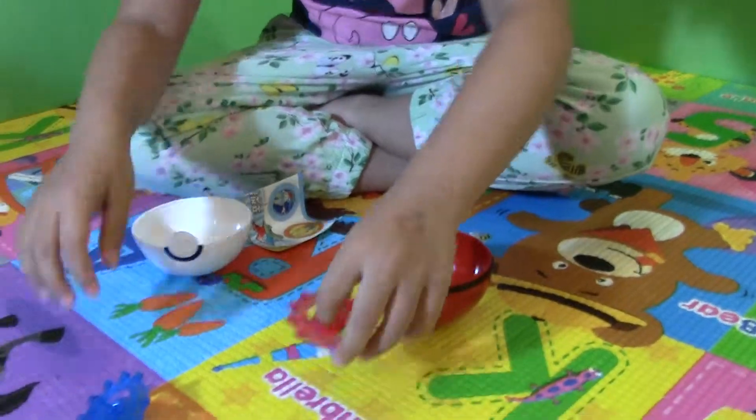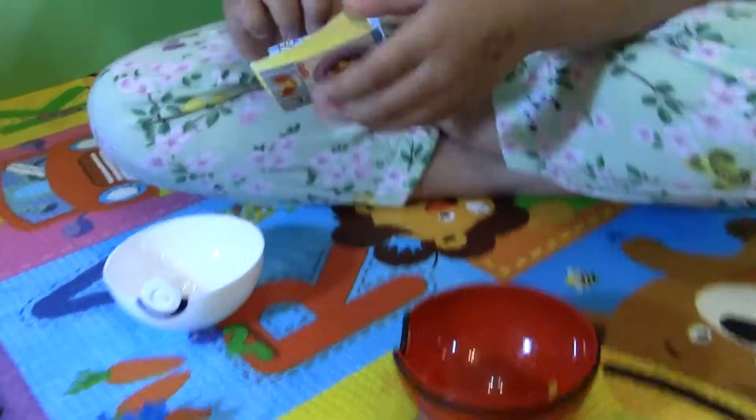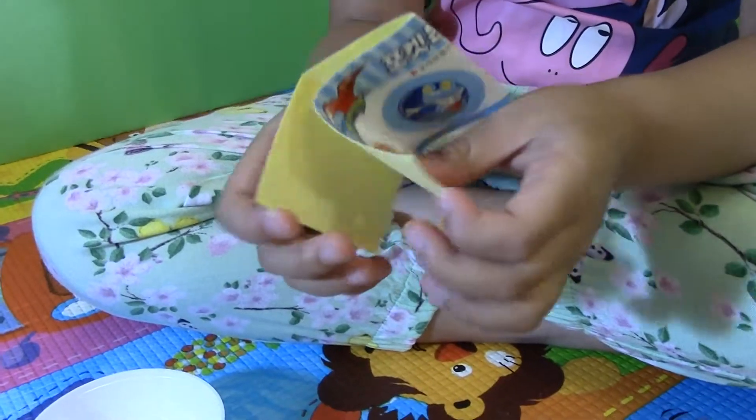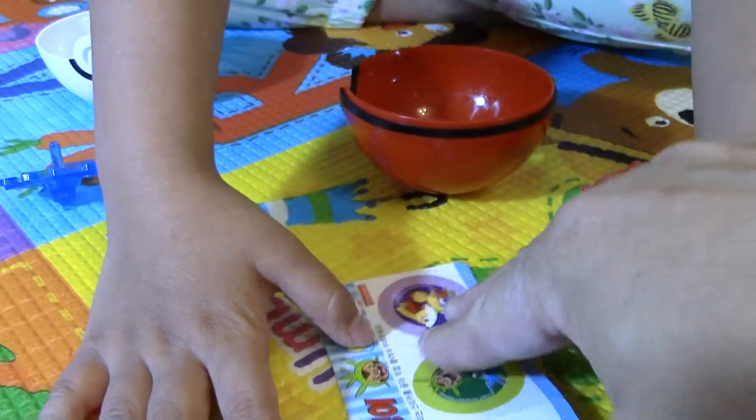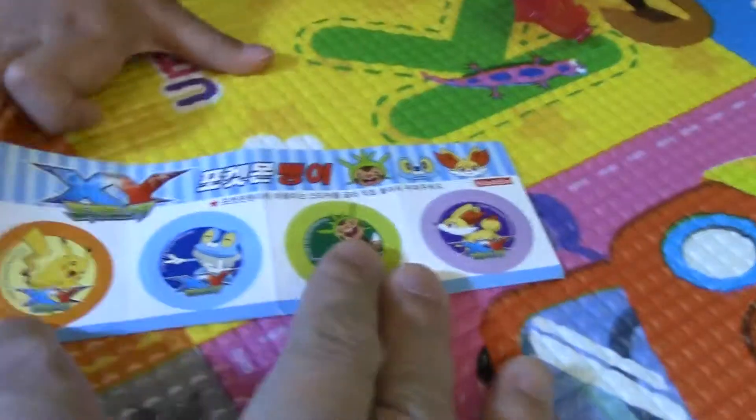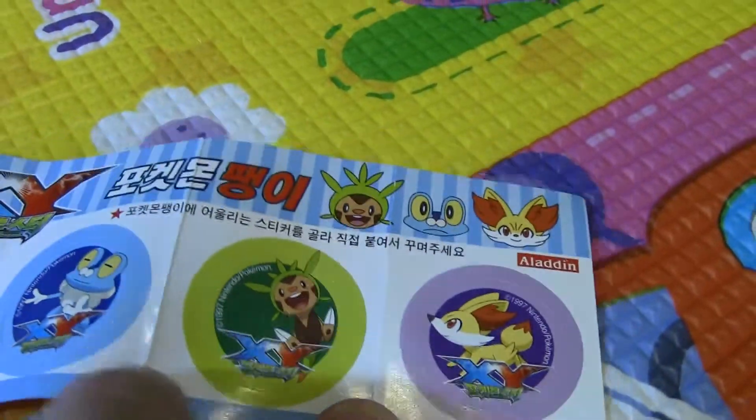Can we see a sticker? Yes! It's different. It got Pikachu — it's my best love Pokemon.